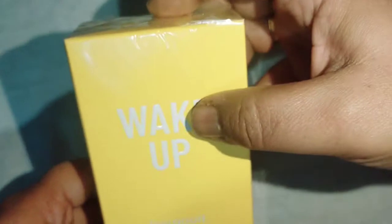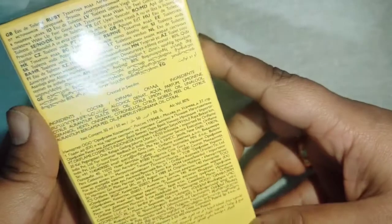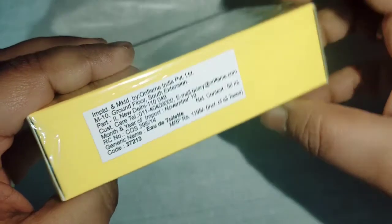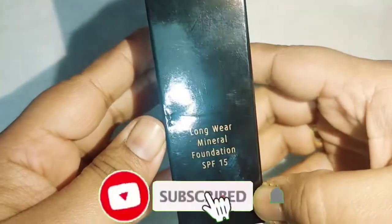The second thing I've purchased is a perfume. I've mentioned in my videos that I like fragrances and I keep on changing them.